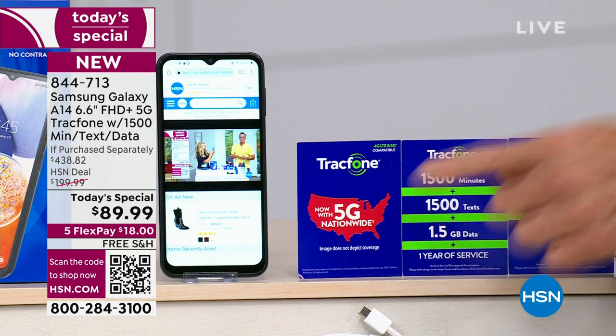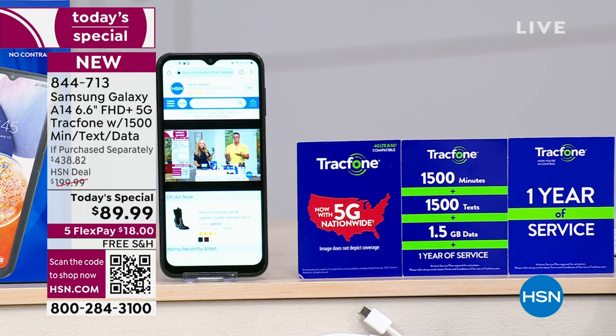5G — which means you're going to get the latest and the greatest. You have access to that, so you're not going to have lag time or a slow phone. You're going to get a year of service.